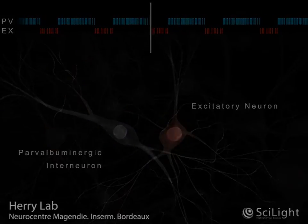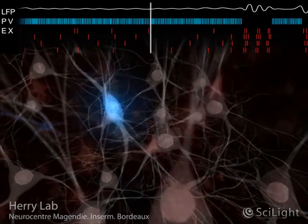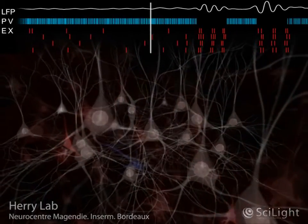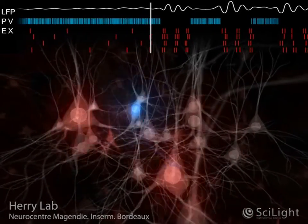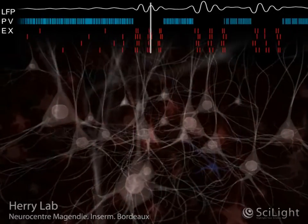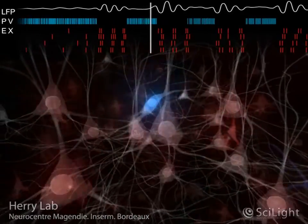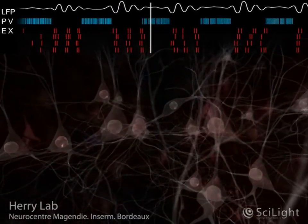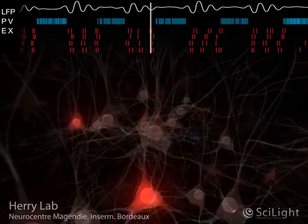In the laboratory, after training rodents that a tone was followed by a mildly aversive event, the rodents became afraid of the tone. Interestingly, the researchers observed that the activity of PV interneurons was strongly reduced during these fear-associated tone presentations. This strong inhibition of PV inhibitory neurons consequently produced a massive activation of excitatory neurons. This disinhibitory mechanism allows the excitatory neurons to be more reactive to the fear-associated tone and ultimately drive fear behavior in rodents.